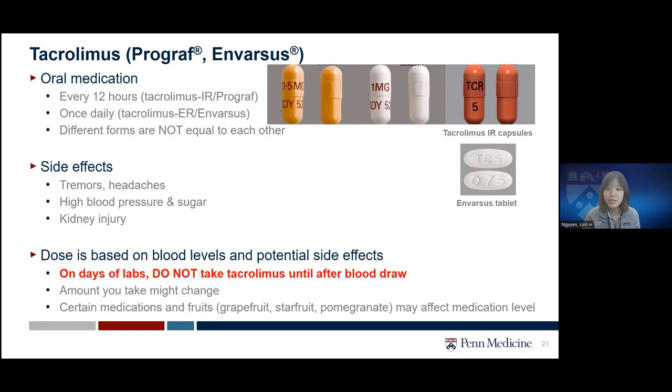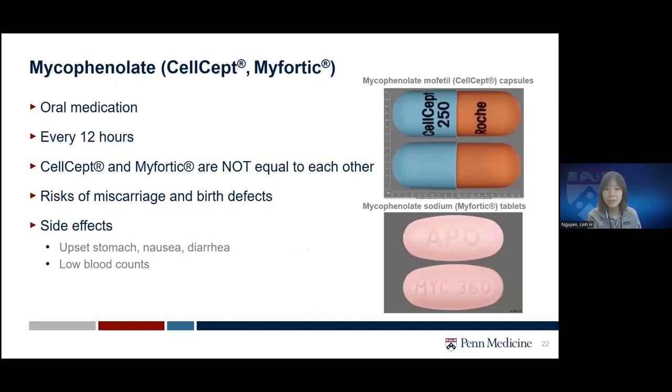Tacrolimus dose is based on blood level, targeting a certain range depending on transplant organ and time since transplant. It is very important that on days of lab draws, do not take tacrolimus until after your blood is drawn. Certain medications and fruits — such as grapefruit, star fruit, or pomegranate — may affect medication levels, so make sure to avoid those fruits and let the team know if you want to start any new medication or supplement so we can check for drug-drug interactions.